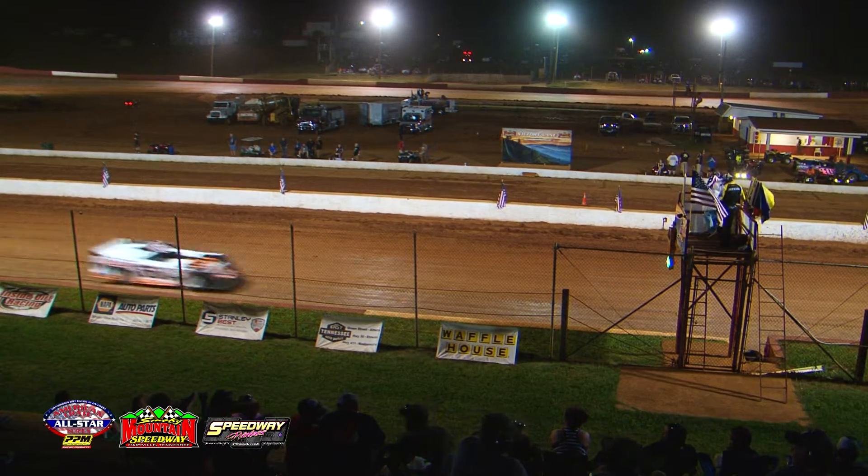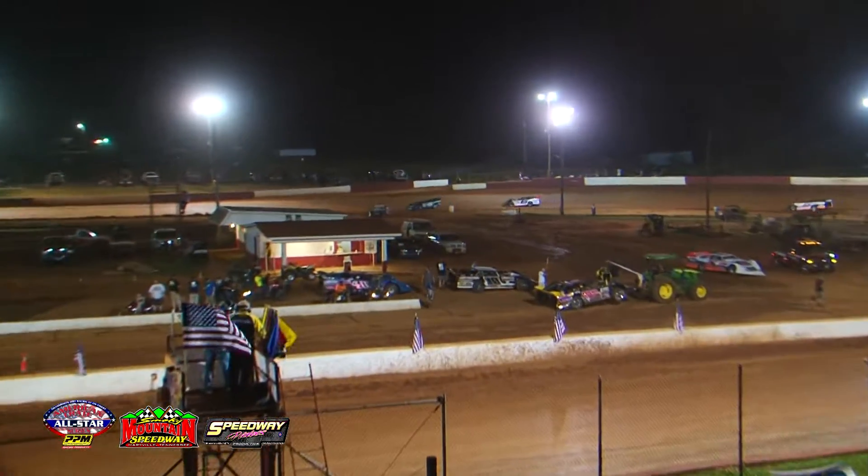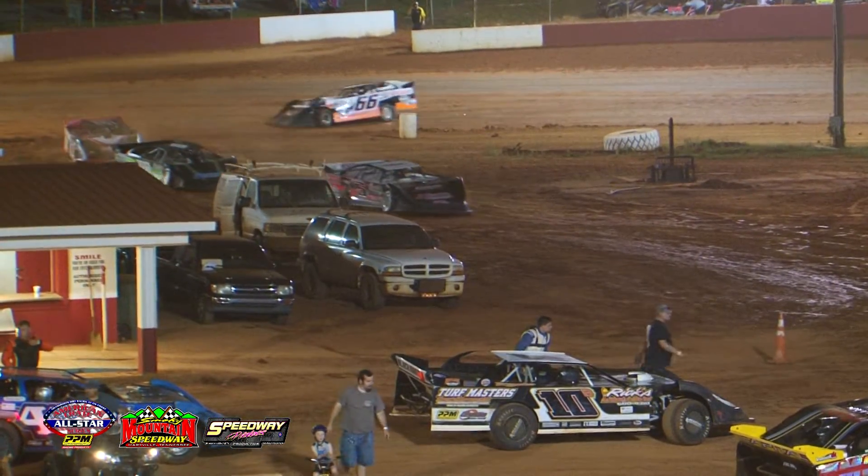Going to the B-main: Deke Waters in the 66, the double-zero machine of Josh Boo Henry, and the 109 Capital Race Car entry for Brad Hall.